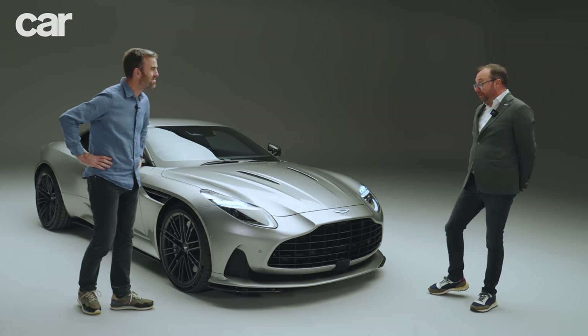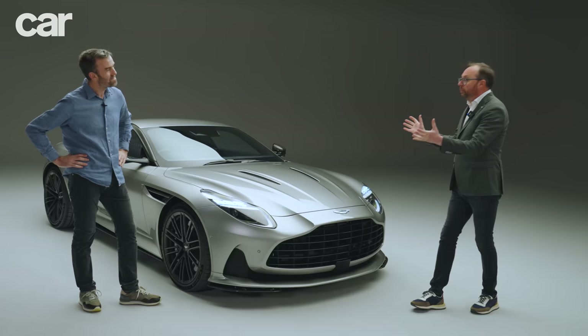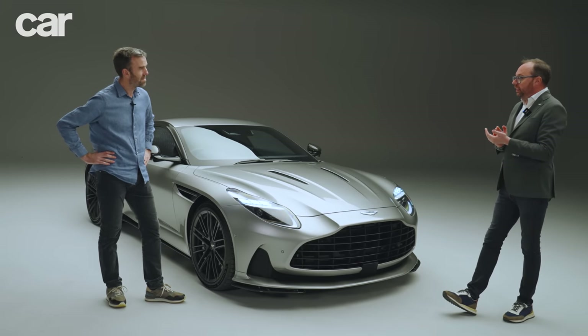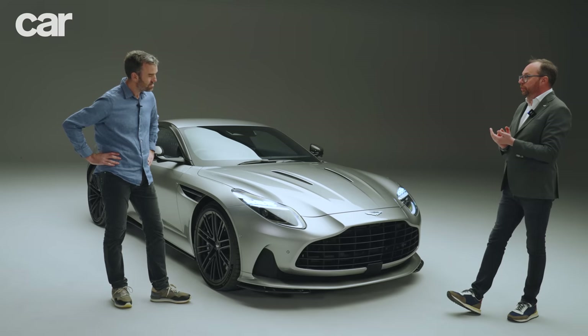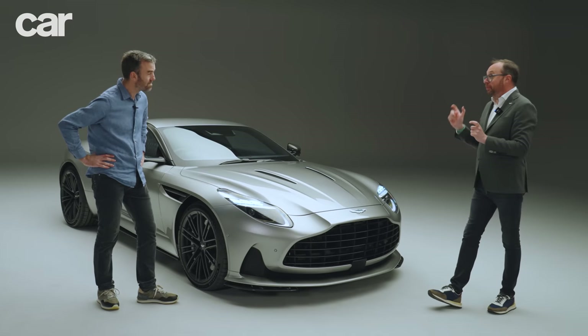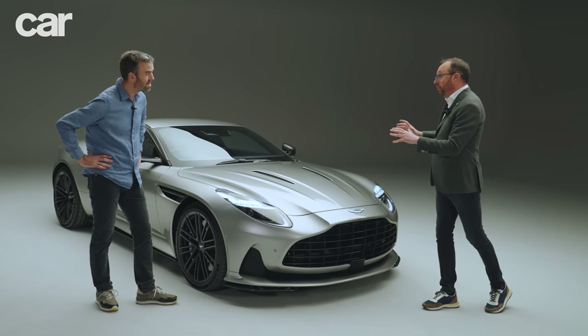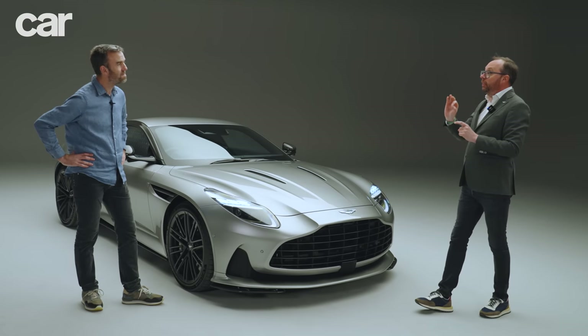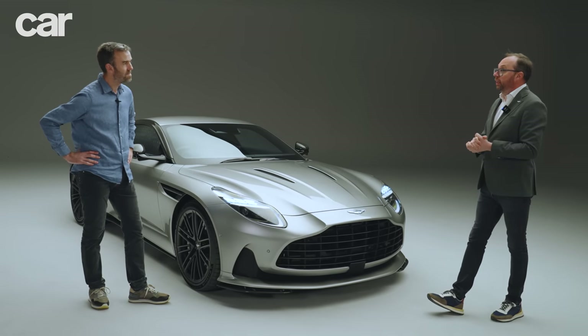This is our super tourer, with two big elements in it. One is performance-driven, and the other is ultra luxury. We have made a massive step change on the interior of our cars.